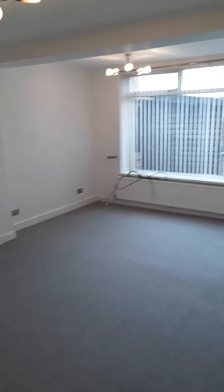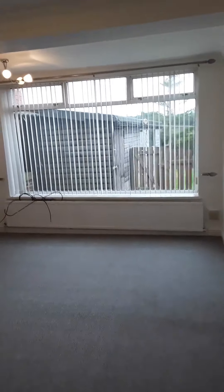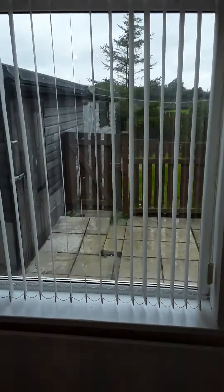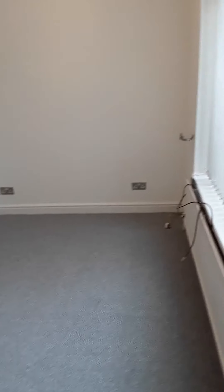An enormous sized living room which looks onto the rear garden. Two big central heating radiators, so plenty of room in the living room.